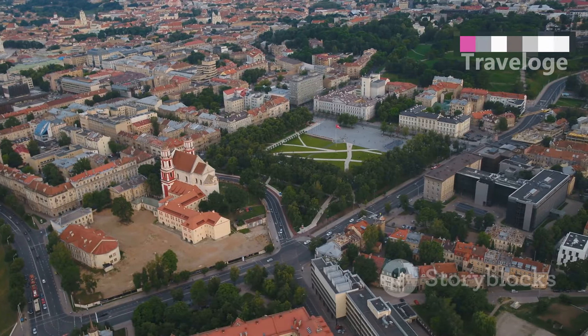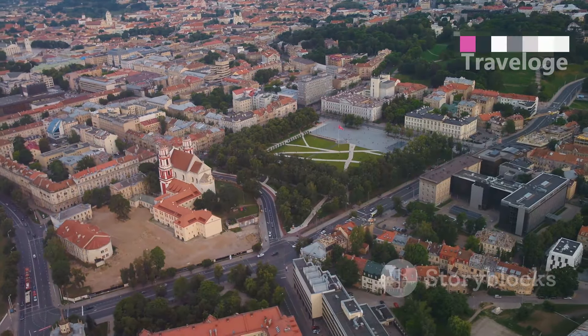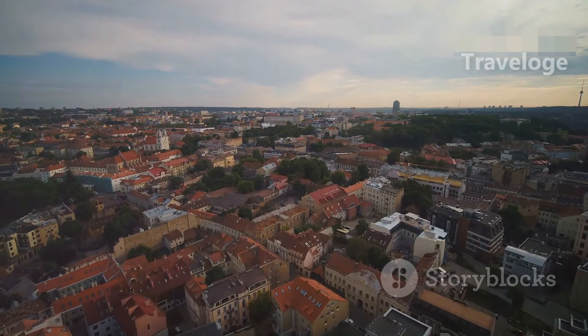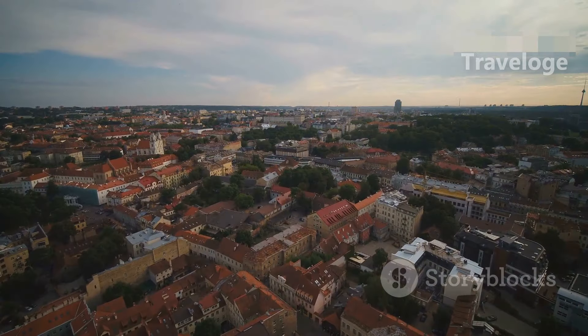Don't miss Uzupis, an artistic district that declared itself an independent republic. This quirky neighbourhood is filled with galleries, street art and a sense of creativity that's hard to find elsewhere.